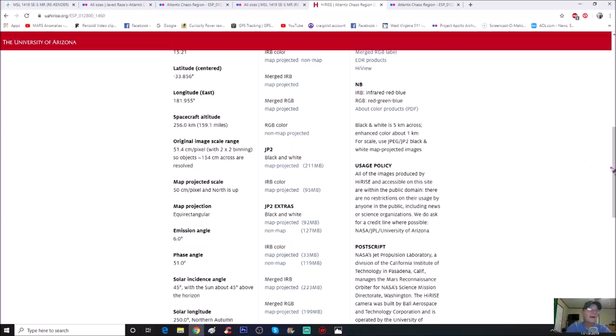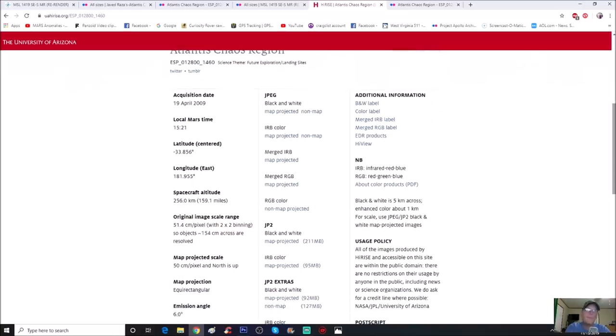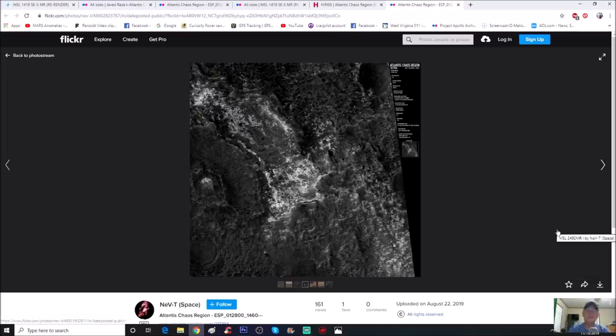The good thing is he's done all the work for you and put this photo up on Flickr. Here's the information on the side: acquisition date April 19, 2009, local Mars time was 3:21 PM. You get your latitude, your longitude, and the spacecraft altitude was 159.1 miles above the Martian surface, or 256 kilometers. So let's jump into this - here's the photo he's got.